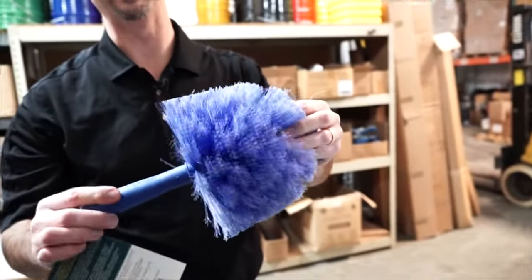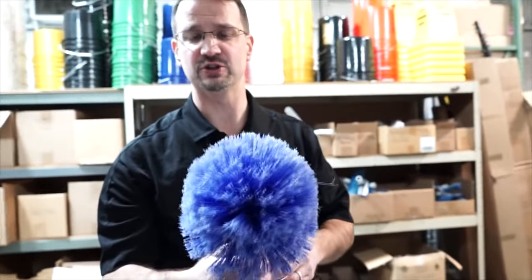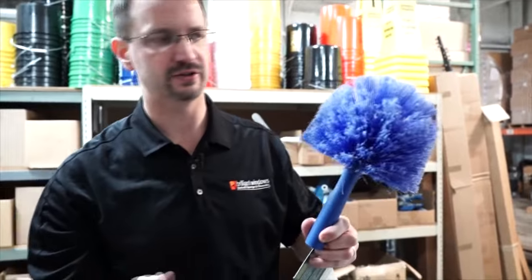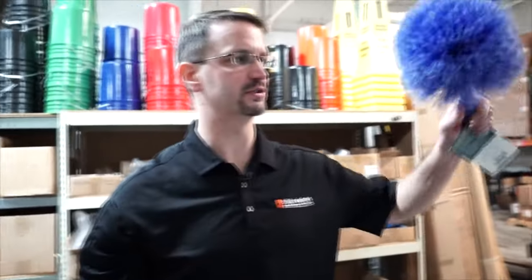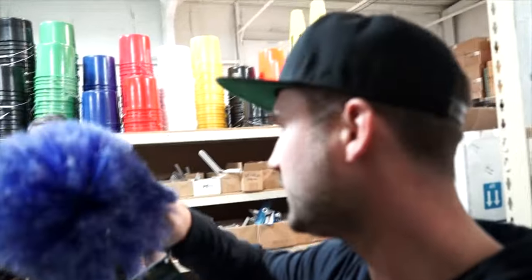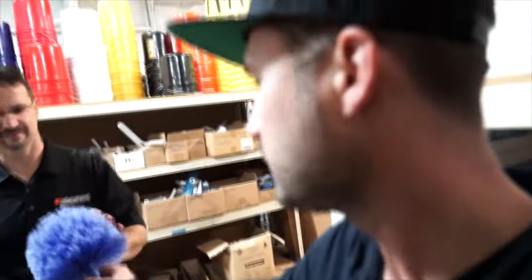Here's one of those dusters we were talking about — you can use this to get up into corners and get cobwebs out for people. It's a little add-on that you could offer as a value-add once your window cleaning business is going. People already trust you in their house. I've made a lot of money with these things. I actually use them to dust screens too — the nylon bristles go through each screen hole so you can dust the screen down.